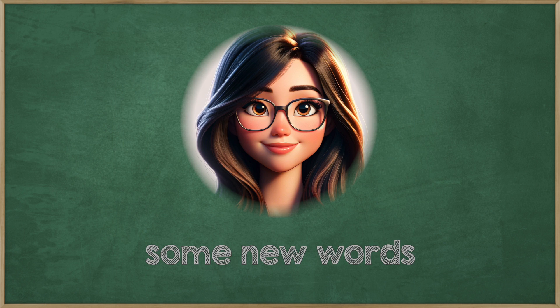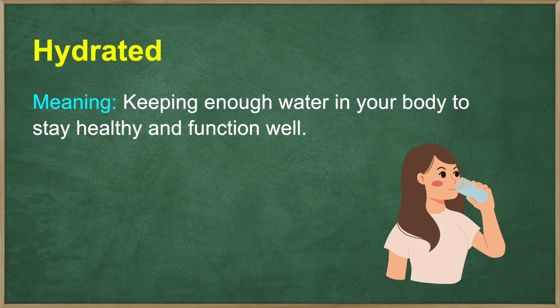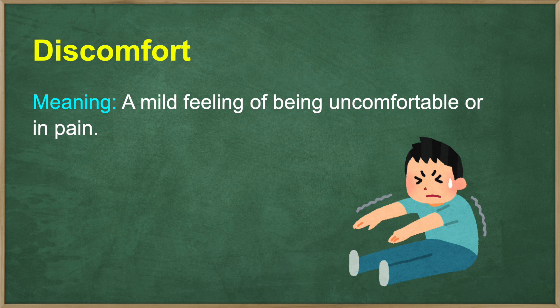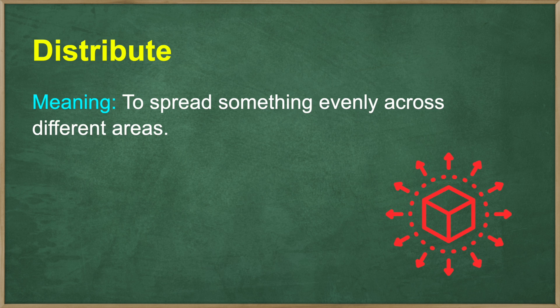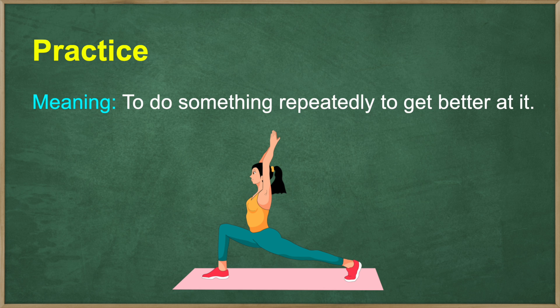Let's learn some new words and phrases from the conversation. Cubbies: small open compartments where you can store personal items, like bags or shoes. Hydrated: keeping enough water in your body to stay healthy and function well. Tension: a feeling of tightness in your muscles or body parts. Discomfort: a mild feeling of being uncomfortable or in pain. Distribute: to spread something evenly across different areas. Balance: the ability to stay steady and not fall over. Practice: to do something repeatedly to get better at it.